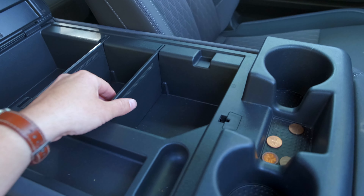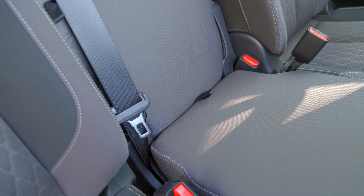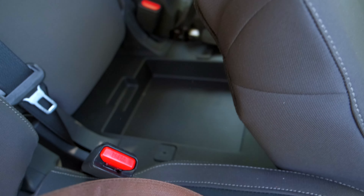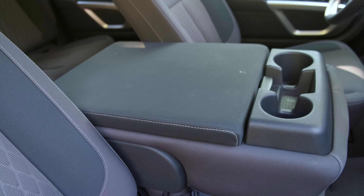The center console has your typical cup holders and a little spot for change. I do like this because it has some space where you can stuff paperwork, maps, and things. You can pull out these dividers and resize your storage compartment with various trays. And then you can fold that up and it gives you a seat, plus storage underneath.